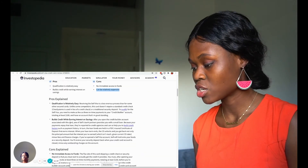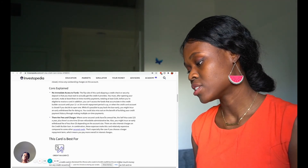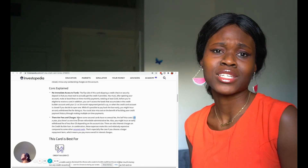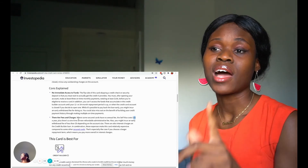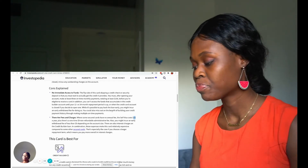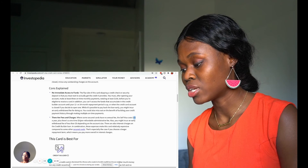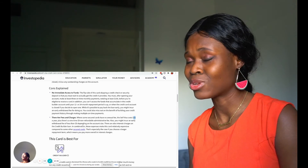It says: can be relatively expensive. Where some secured cards have no annual fee, the Self Visa costs $25 a year. Exactly — a lot of cards don't have annual fees, especially for students. I've talked about that in a video on my channel. But Self apparently costs $25 a year, plus there's a one-time $9 non-refundable administrative fee. You might also incur an early withdrawal fee of less than $5. I don't like fees that come after you go below a limit.